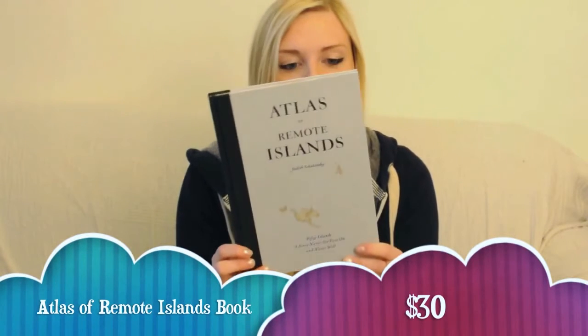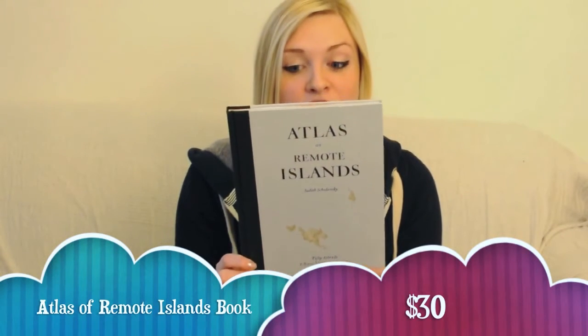The first item in the box is a book. It's called Atlas of Remote Islands, about a journey to 50 far-flung worlds. You can read that later.